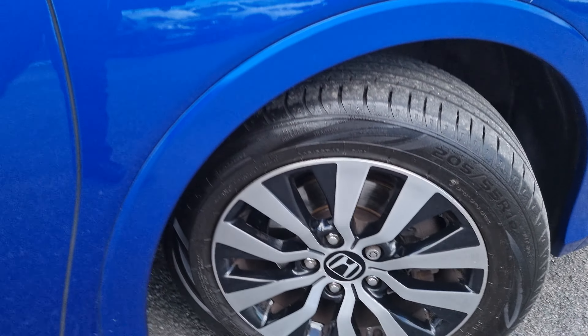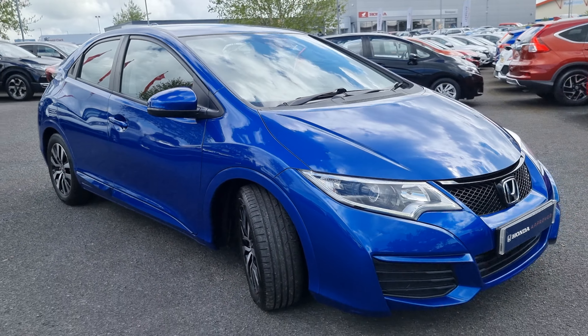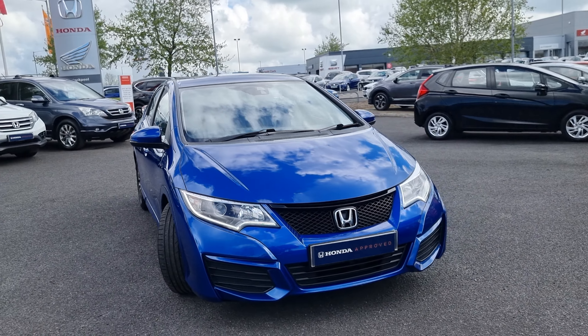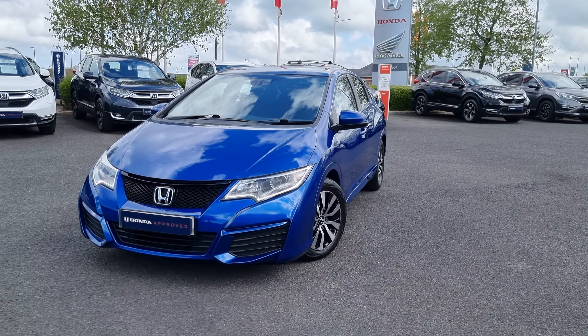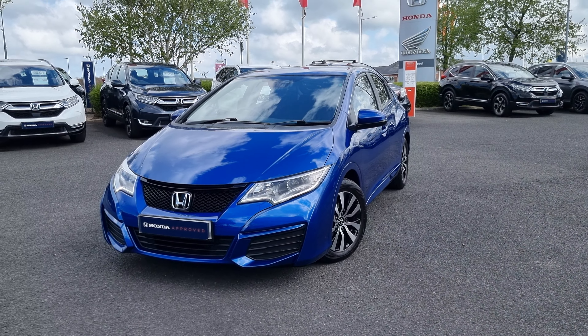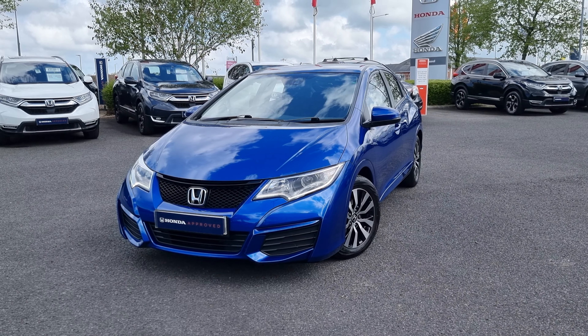Jumping back outside now, just showing you the last remaining alloy. If you do require any further information on this vehicle, don't hesitate to get in touch with our dealership and one of our sales team can provide you a personalised video or arrange an appointment. We thank you for your time and we hope to hear from you soon here at Blackpool Honda.